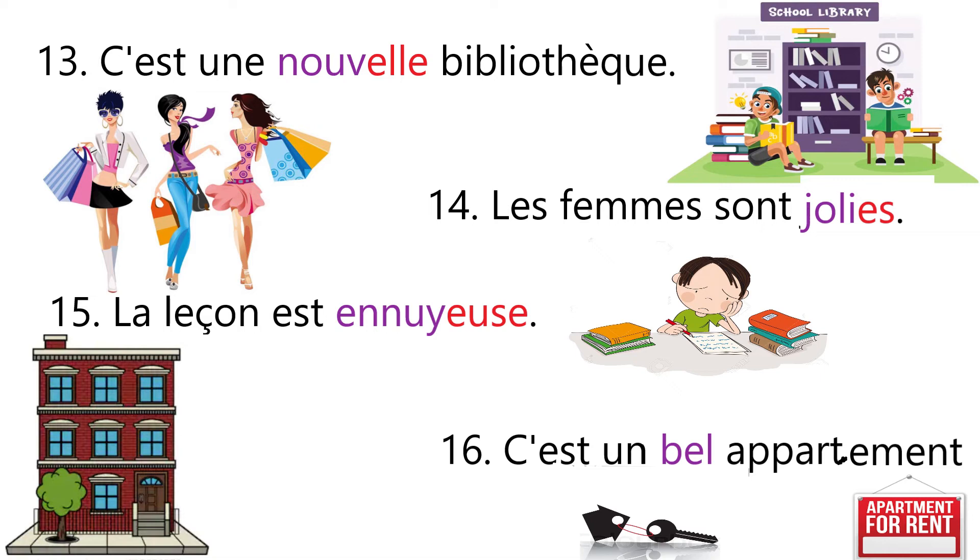Sentence number fourteen: Les femmes sont jolies — the women are pretty. The given noun is feminine plural, so we add e and s in joli. Sentence number fifteen: La leçon est ennuyeuse — that means the lesson is boring. The given noun la leçon is feminine, so we are going to use the feminine adjective ennuyeuse.